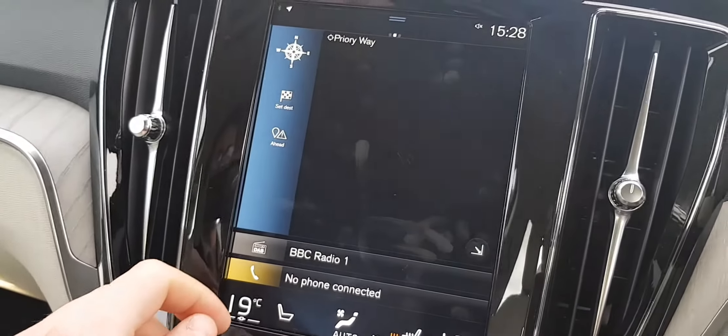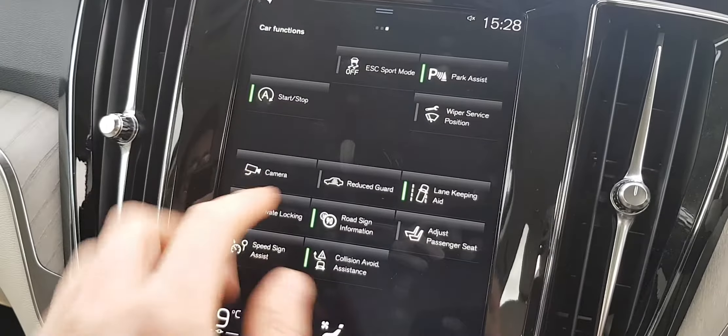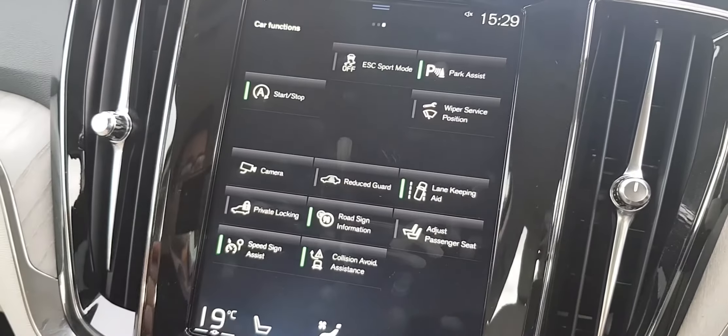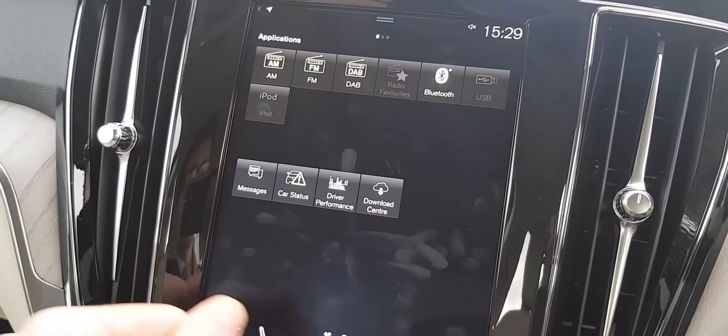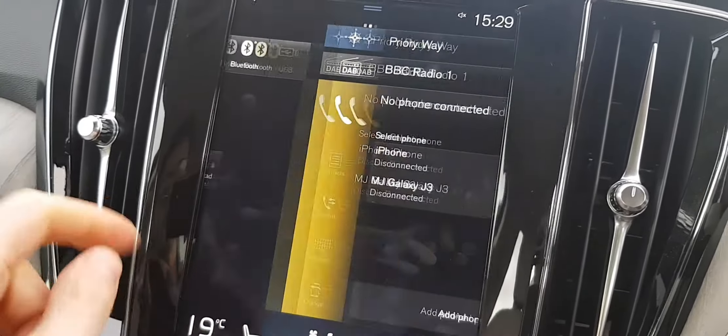We have our satellite navigation, we also have digital radio, Bluetooth connectivity for our phone. If we swipe here you can choose what things you'd like on and which things you'd like off — for example turning off the park assist if you're towing. Scrolling across this side as well you can see different options for the digital radio and also driver performance.